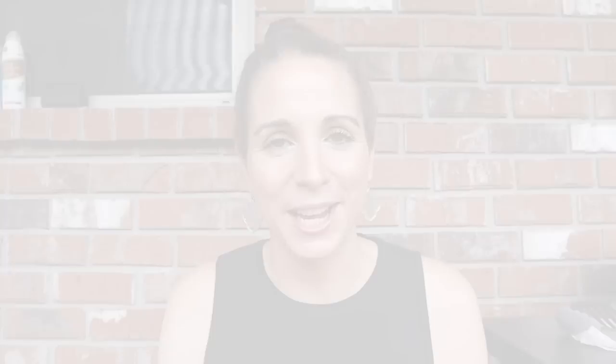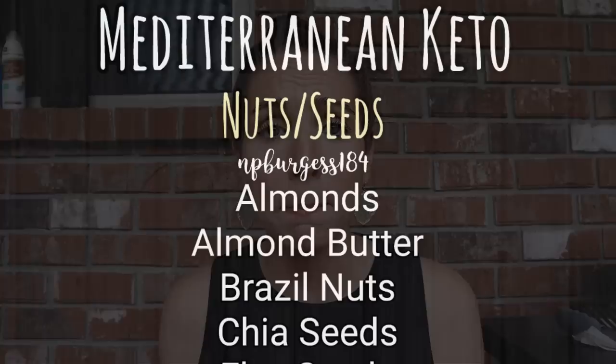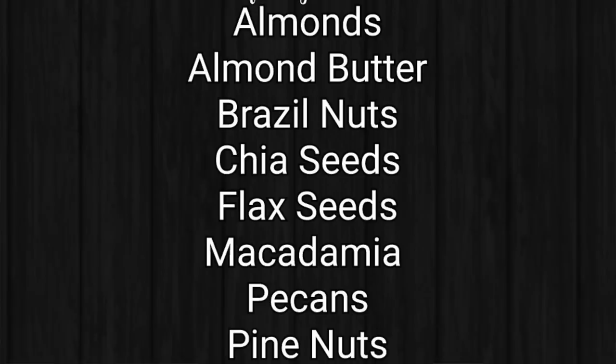Nuts and seeds that are allowed and encouraged on Mediterranean Keto: almonds, almond butter — get a good one that doesn't have palm oil or any other oils added, just almonds and salt — Brazil nuts, chia seeds, flax seeds, macadamia nuts, pecans, pine nuts, pumpkin seeds, and walnuts. Make sure to check all packaging that it just says the nut and salt. No added oils, no maltodextrin, or anything like that. Check ingredients for all your nut options.